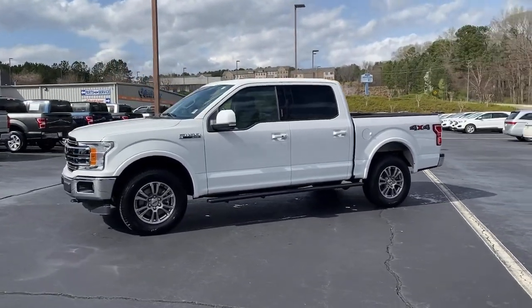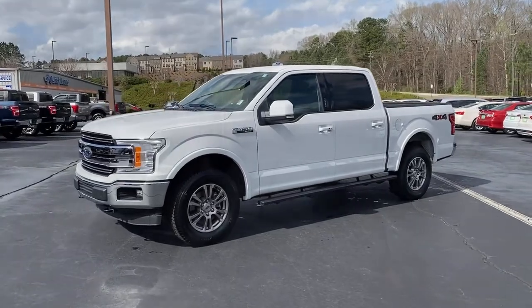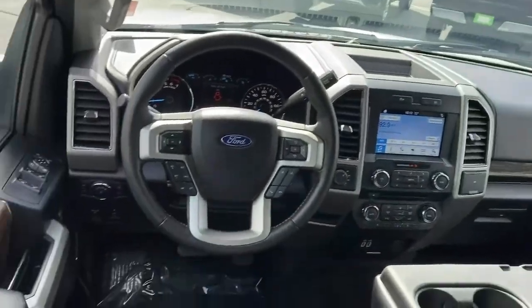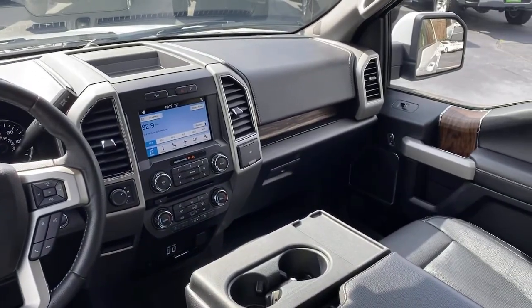These are just some of the great options this vehicle comes with: navigation system, power driver seat, electronic stability control, aluminum wheels.